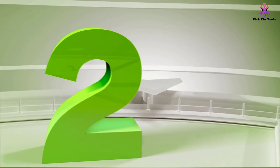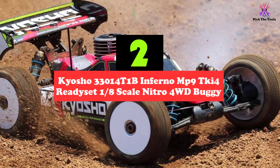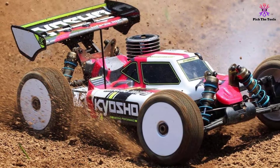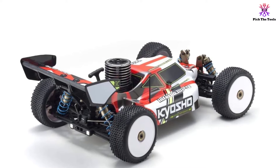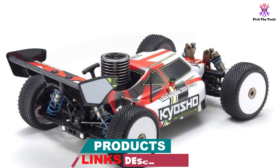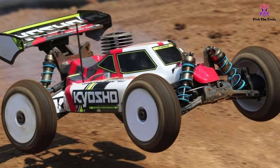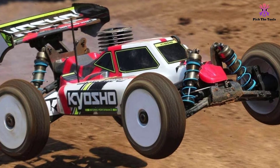At number 2, we have the Kyosho 33014 T1B Inferno MP9 TKI4 Ready Set 1/8th Scale Nitro 4WD Buggy. Kyosho's Ready Set Package comes with all fully assembled components and extras for immediate action the day you receive your RC buggy. This competitive vehicle is known for its world-beating performance and full electric power design, with a renowned Team Orion brushless motor of 4,200 kV power that can reach an insane speed of up to 60 miles per hour. For speeds like this, where a car can prove more difficult to handle, the manufacturers have paired their design with increased precision control and handling.